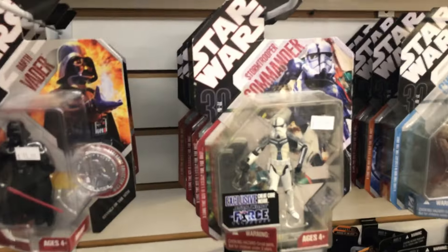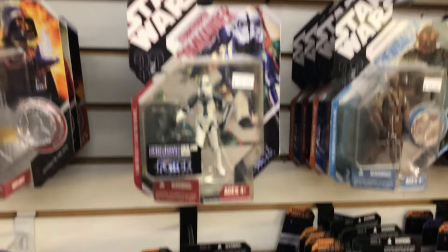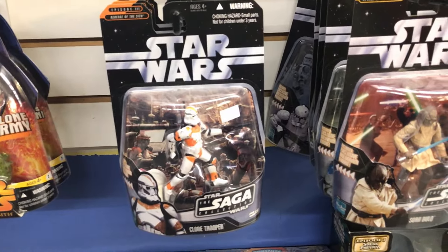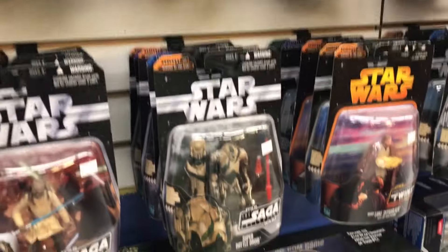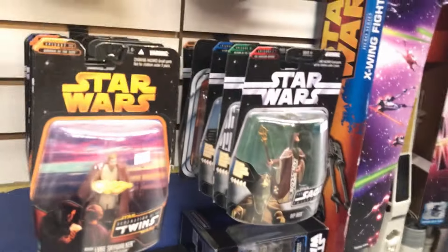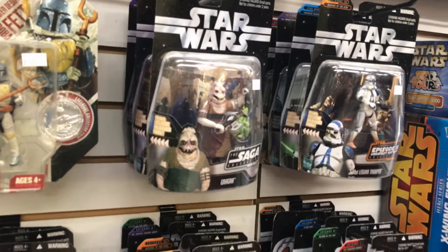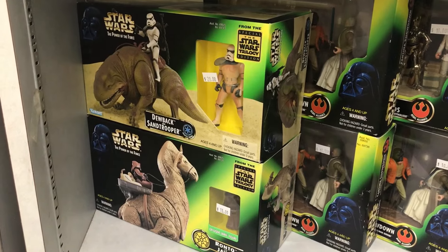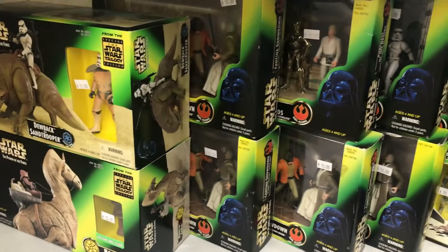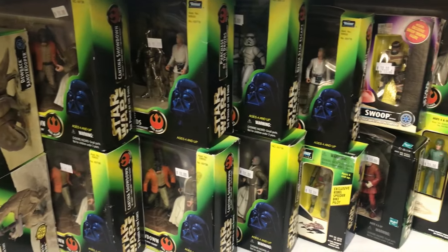And we also have Darth Vader, the Stormtrooper Commander, some more clones, some Jedis, as well as Droids. We also have Boba Fett, Obi-Wan — definitely a lot of cool characters they have in this section. Moving on, we also got some Star Wars creatures: Dewback with Sand Trooper, Ronto with Jawa, and we also have these figures with diorama sets. Very cool selection.